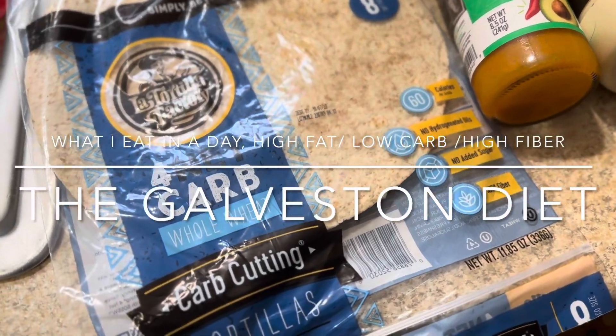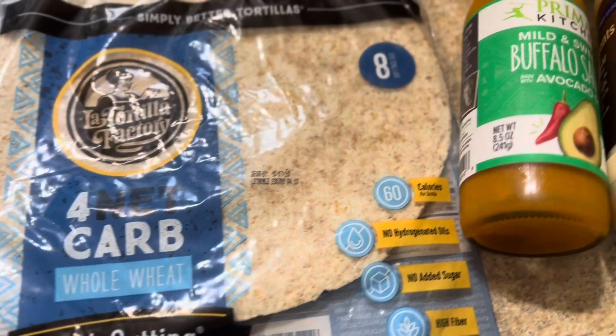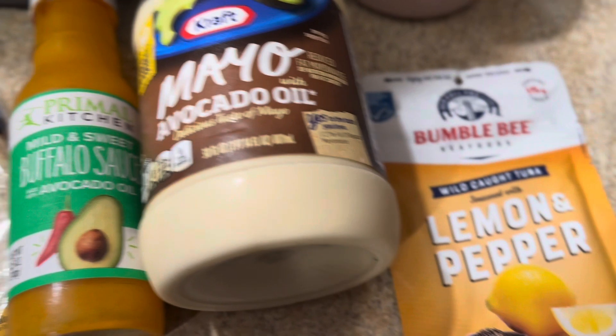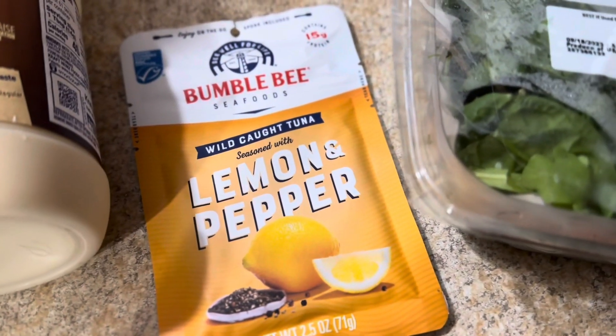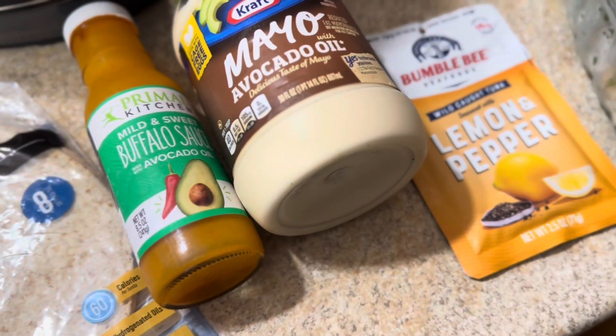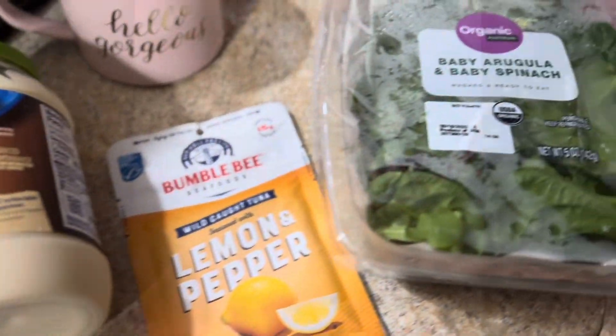For today's lunch, I'm going to take a carb cutting whole wheat tortilla, very high in fiber, with a little bit of mayo and just a touch of buffalo sauce. I'm going to mix that up with some lemon pepper tuna and some baby arugula and baby spinach. I'm probably going to add just a touch of cheese in here too, and it's going to look a little something like this.